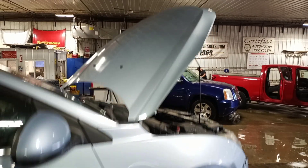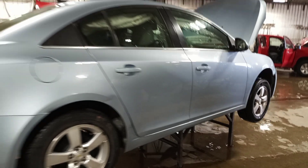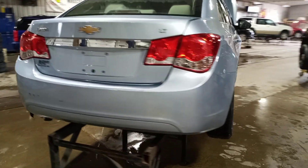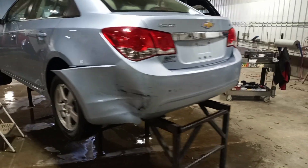The hood has been repainted. The main damage is here on the left rear.